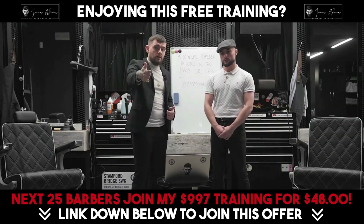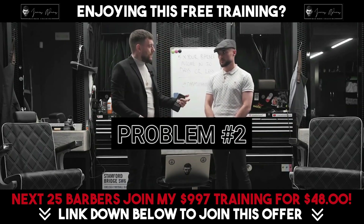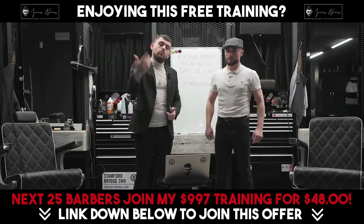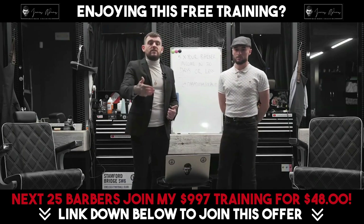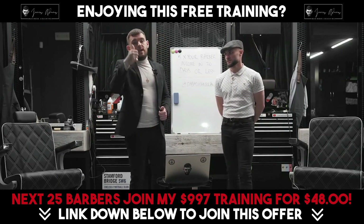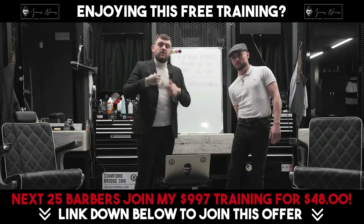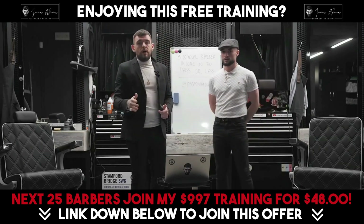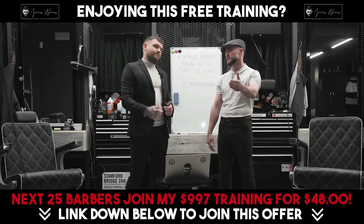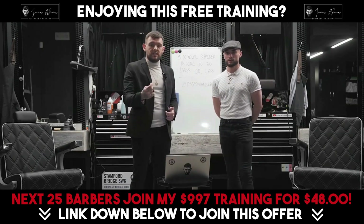The most important thing to understand is: is your profile a barber profile or is it personal? The next thing we're speaking about is people mixing their barber and personal accounts. If you want to start 5x-ing your income using Instagram, you've got to have a barber profile, and if you want to use it for personal, create a separate account. Because if I'm a new client looking for a barber and I discover your profile, I don't want to see your dog, then a haircut, then your partner.